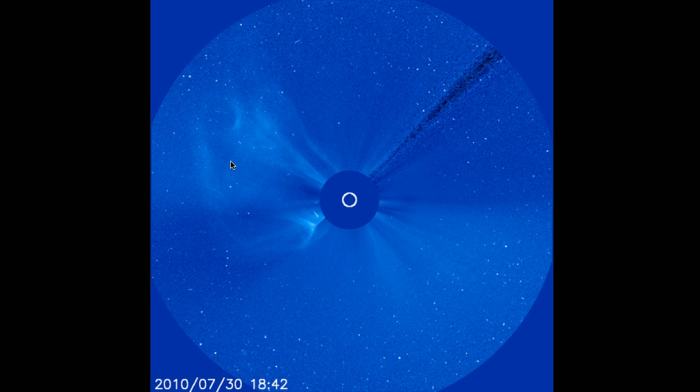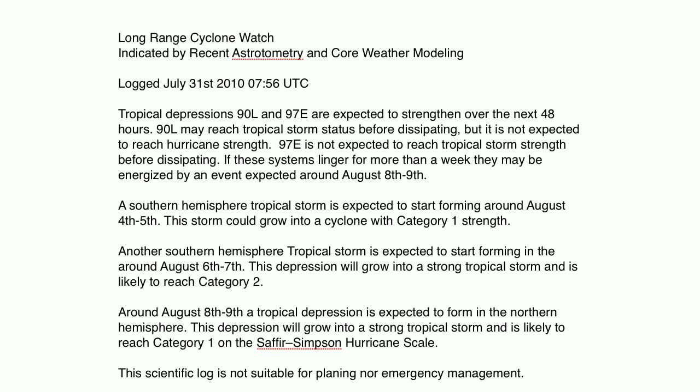This forecast I'm putting together is very experimental — I haven't done one like this for cyclones before. Long-range cyclone watch, indicated by recent astrotometry and core weather modeling, logged July 31st, 2010, approximately 0756 UTC. Tropical depressions 90L and 97E are expected to strengthen over the next 48 hours.